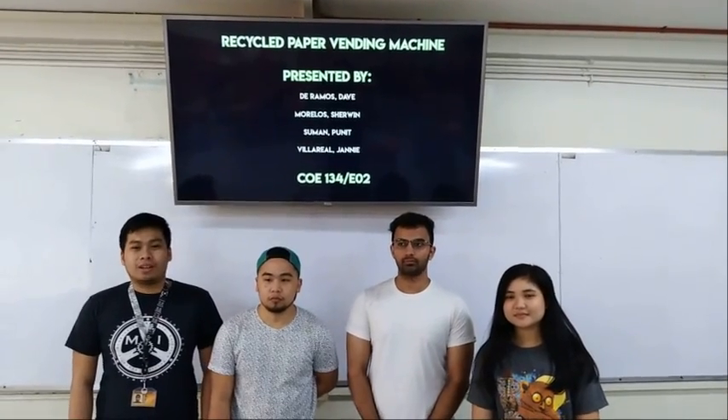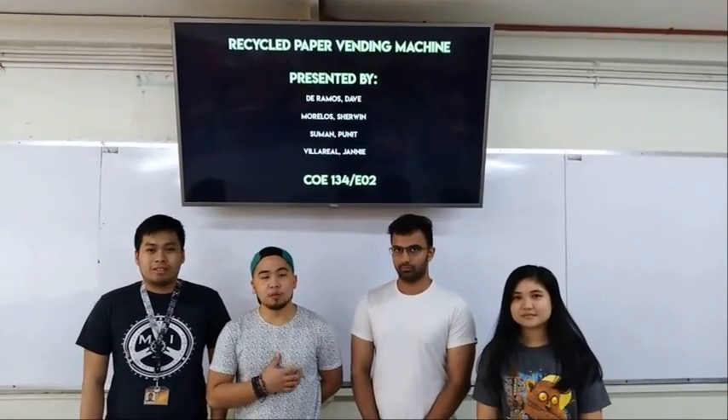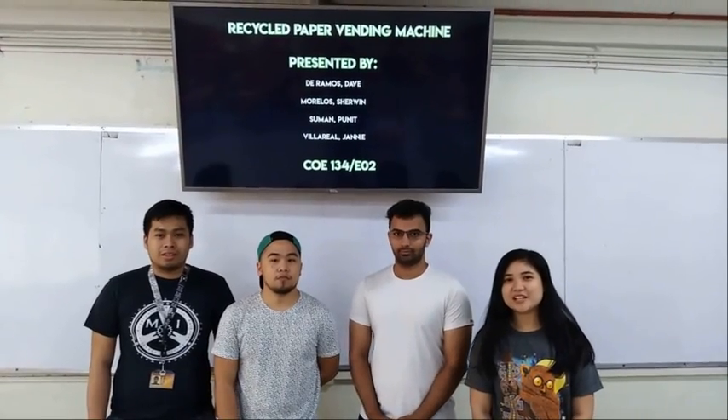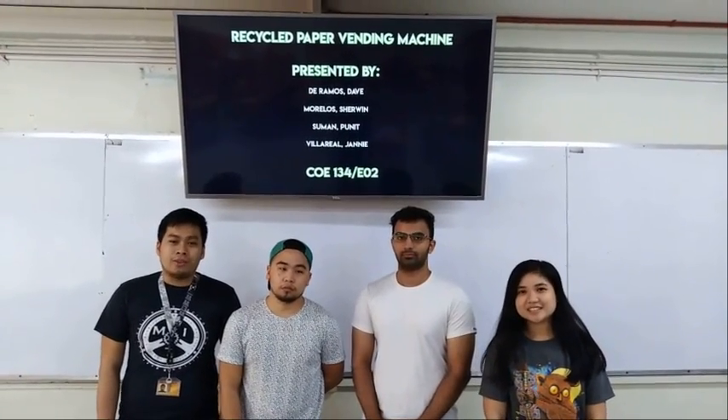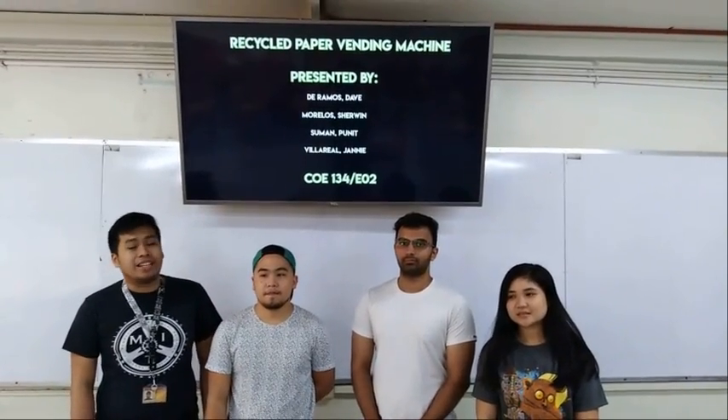Good morning. We are in Group 7, and my name is David Wallace. My name is Sherry Bayos. My name is Kunit Singh Suman. My name is Jenny May-Mil-Yakar. And we're here to report about our topic, which is Recycled Paper and Dictionary.